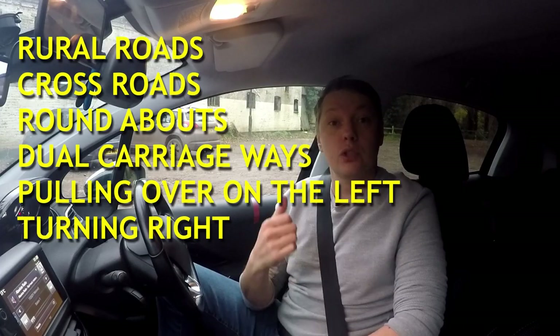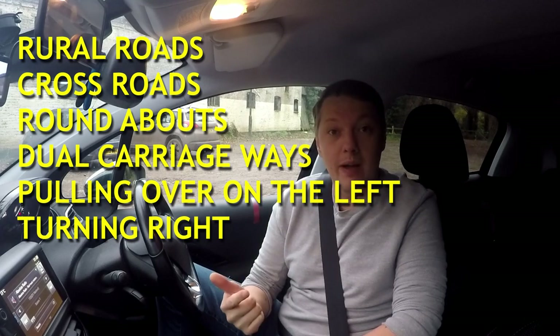We'll cover roundabouts, turning right at roundabouts, going straight on at roundabouts, crossroads, some real nasty junctions with hill starts, and just show you some of the key areas. A good instructor won't just tell you what to do — they will show you and explain the reasons why. The really important thing is why, because with understanding comes decision making. When you pass your driving test you won't have anyone there to tell you what to do, so you need to be able to make those decisions yourself.